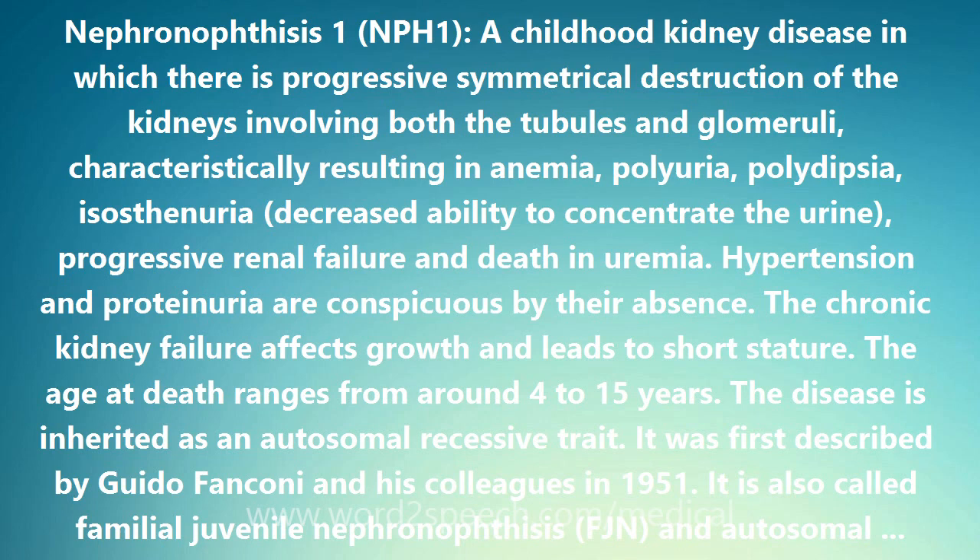The tongue-twisting name nephronophthisis is derived from 'nephron' plus 'phthisis.' The nephron is the fundamental functional unit in the kidney and includes the renal tubule and glomerulus. Phthisis is a Greek word meaning a dwindling or wasting away.